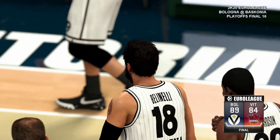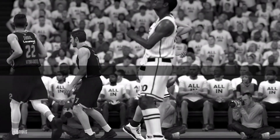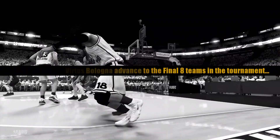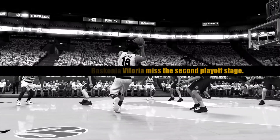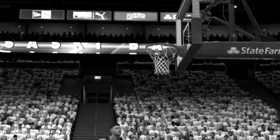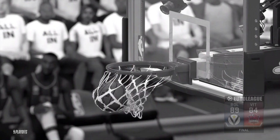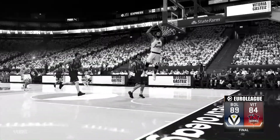Each game is just so significant and magnified. This has got to feel really good.